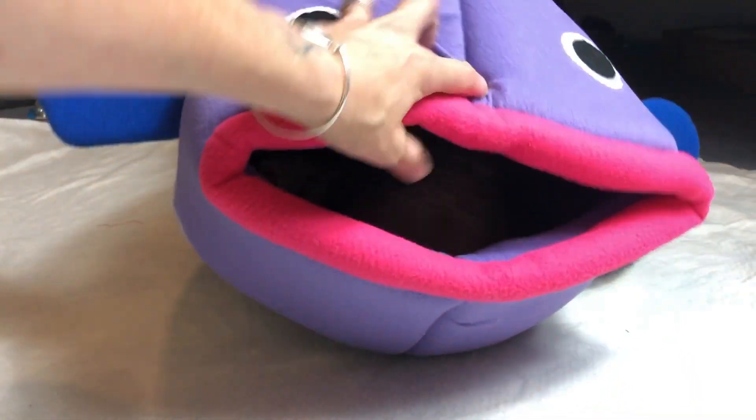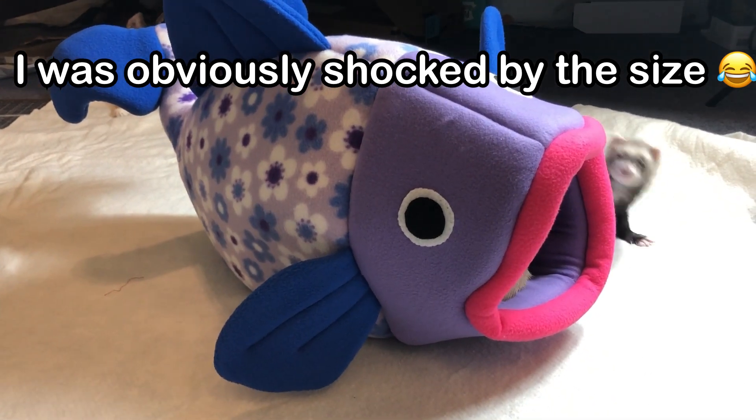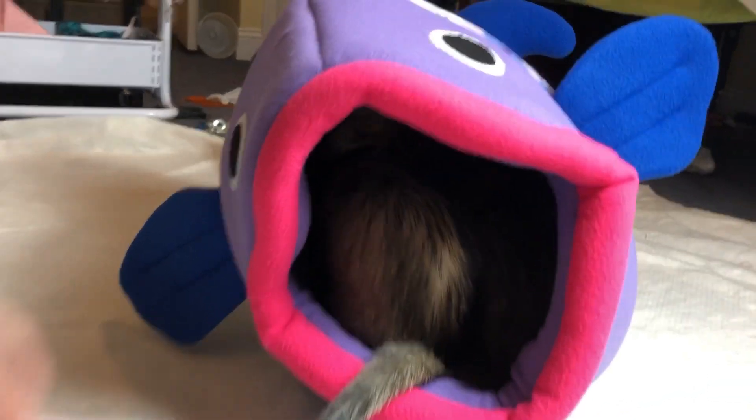I don't think you guys realize how big this is. This thing is gigantic. Is everybody in there? Oh my goodness. Let me see in there. All of you can fit — all of you can fit in there.